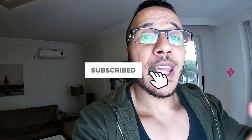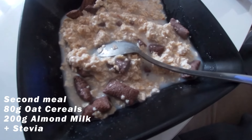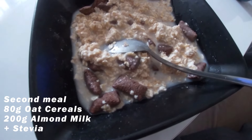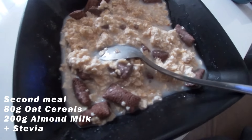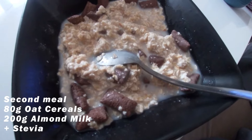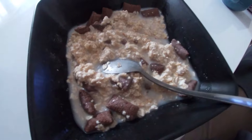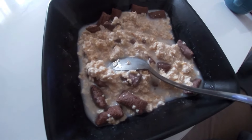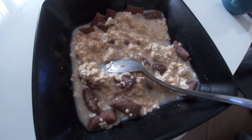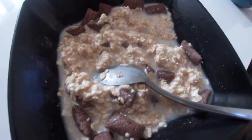So this is the pre-workout meal — the third meal of the day, or second if you don't count the snack. I have about 80 grams of oats: roughly 5 grams of fat, 45 to 50 grams of carbs, and 10 grams of protein. I'll consume this and then head to the gym about 30 to 45 minutes later.